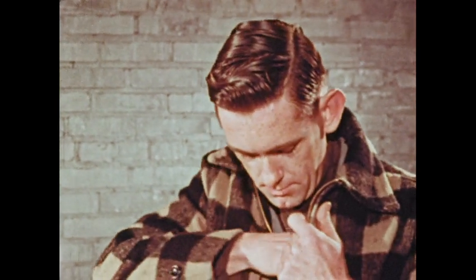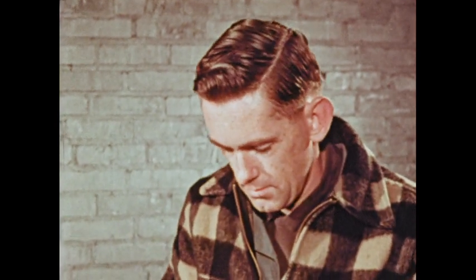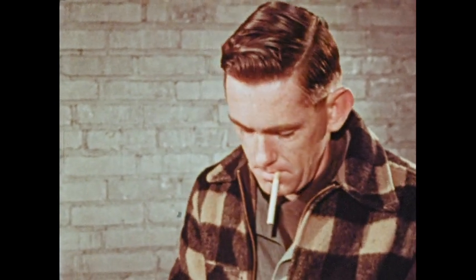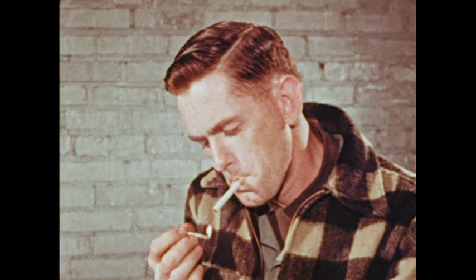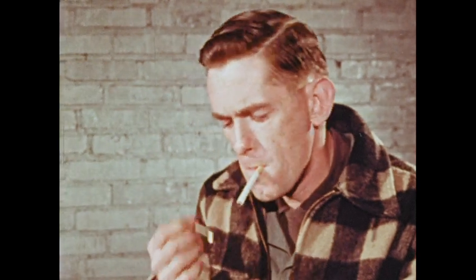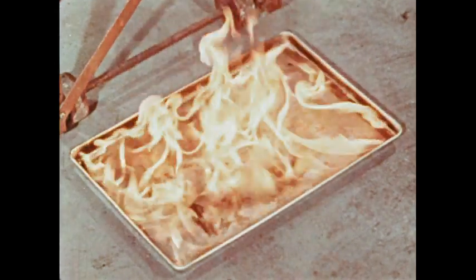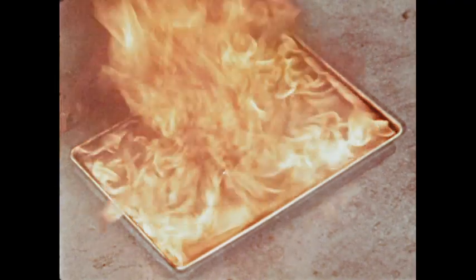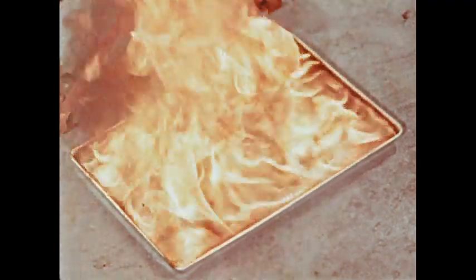Take smoking, for instance. The man who ignores the no smoking rule is no friend of yours. He risks the safety of the place you work. He endangers your job and may even endanger your life. A moment of carelessness with a lighted match may mean a lifetime of regrets. Play safe — obey the rules. Don't smoke or use matches in any way in flammable liquid areas.